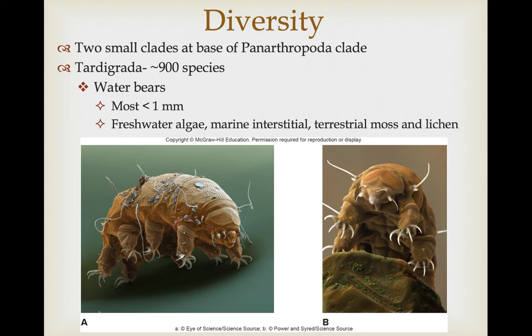The tardigrades are called the water bears, and there are about 900 species. They're teeny tiny — most of them are less than a millimeter in length. They tend to be found primarily in freshwater algae, terrestrial moss, and lichen situations, but there are some that also exist in the marine interstitial environment. An interstitial animal is a tiny animal that lives in the sediment between the spaces of sand grains and broken shells.